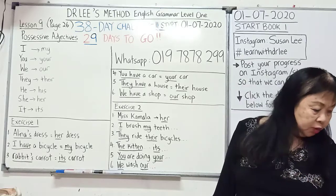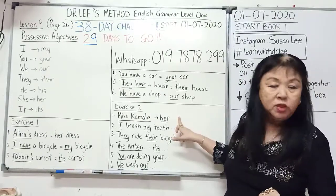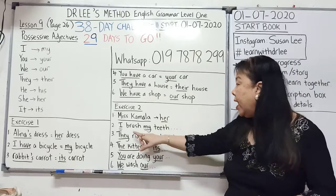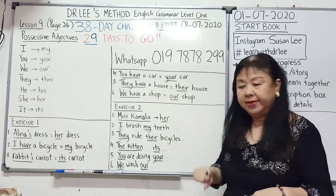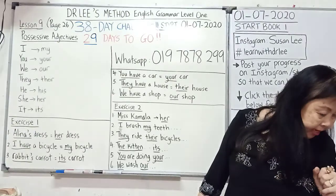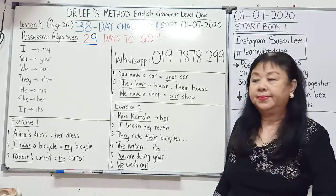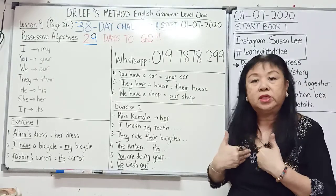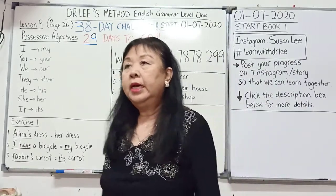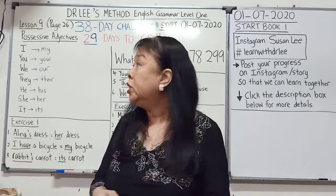Exercise 2: fill in the blanks with the correct possessive adjectives. 'Miss Kamala went to India with her sister, her mother.' 'I brush my teeth.' 'They ride their bicycles.' 'The kitten is playing with its toy,' because the kitten is 'it.' 'You are doing your homework.' And lastly, 'We wash our shoes every Sunday.' We have finished lesson 9 with two exercises and 12 questions in total.